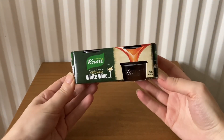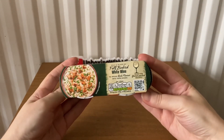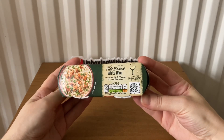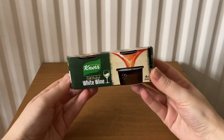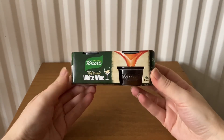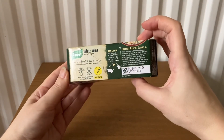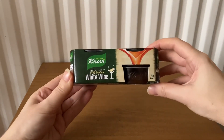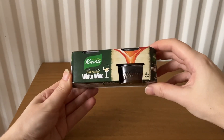The next item is Noilly Prat — a full-bodied white wine to infuse rich flavour into your dishes. This is four pots, and they cost £1.90.